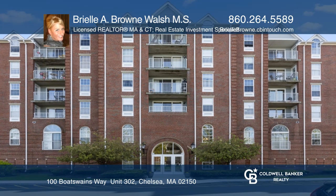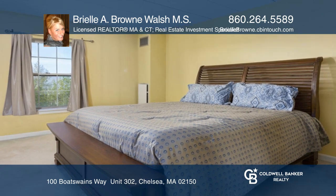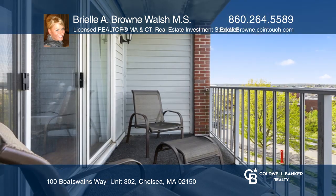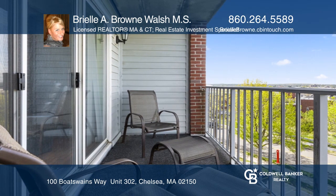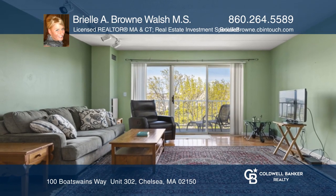Own this two-bedroom, two-full bath condominium at Admiral's Flagship in the Admiral's Hill Neighborhood at Boston's Naval Yard. This unit offers a master suite with a private bath and separate entrance to a balcony. The open floor plan living and dining area has sliders to the balcony.